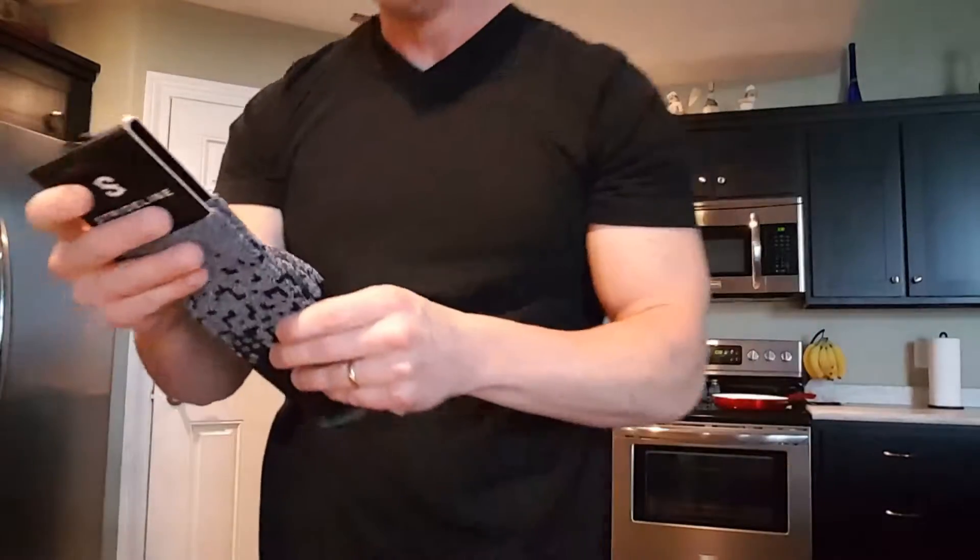Extra cushion where you need it — in the toes, in the bottom, and also in the heel as well. They're comprised of 30% nylon, 20% polyester, 43% cotton, 3% elastic, 1% spandex, and 1% rayon.